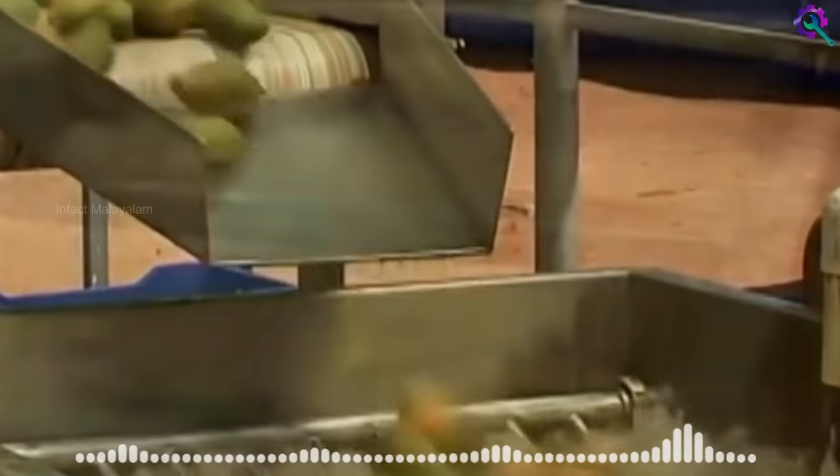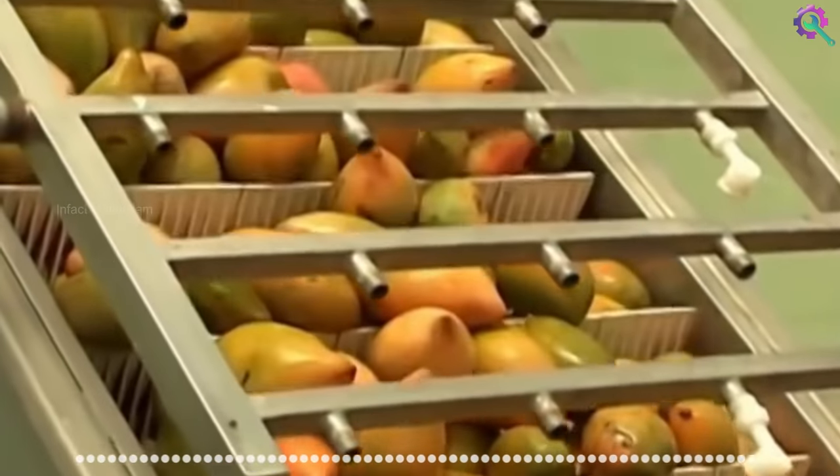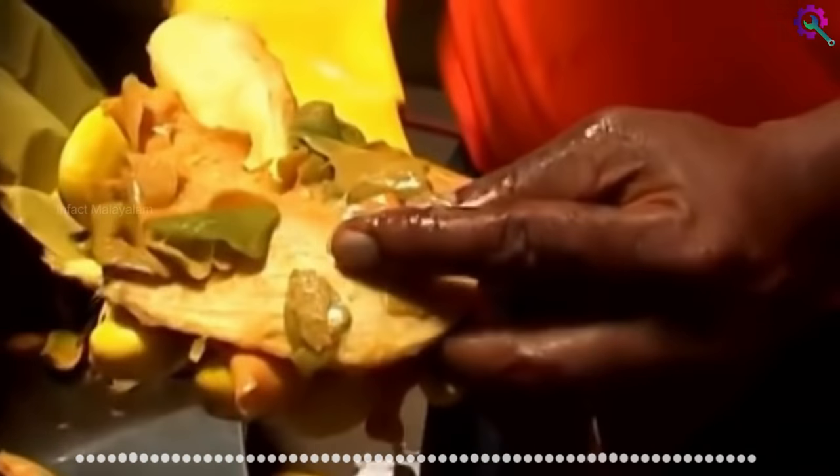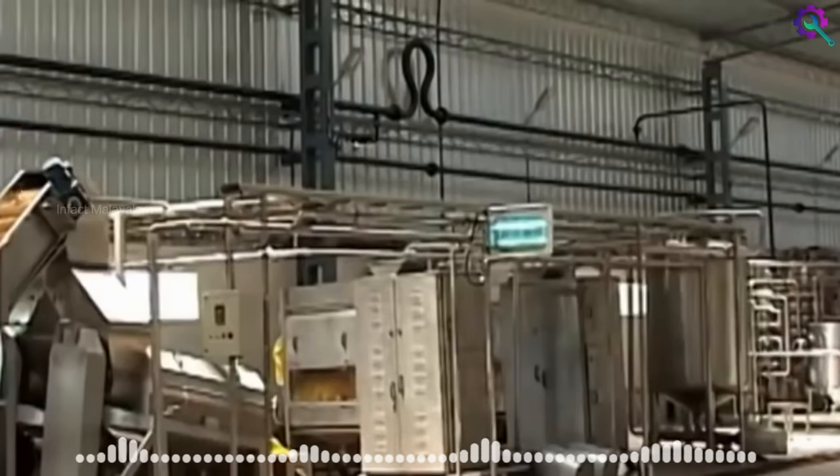Production containers are provided in the remaining processing. This is to make sure that the materials are used from this room. From the main location, this is the process of mango juice.